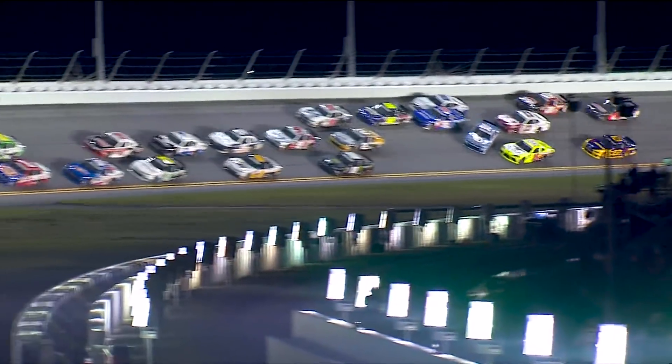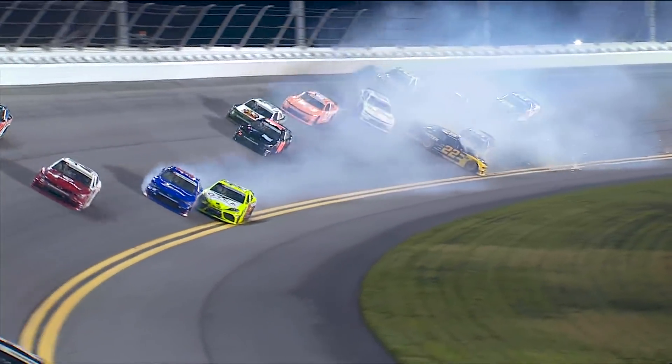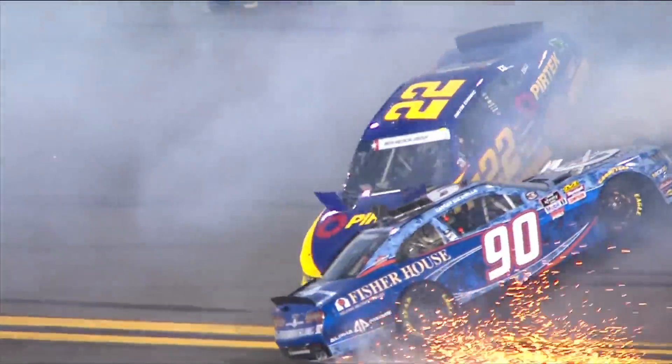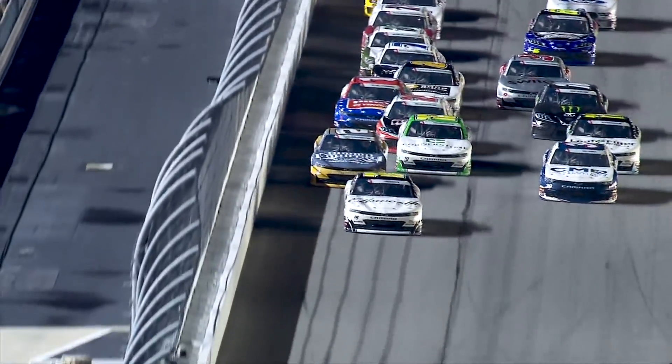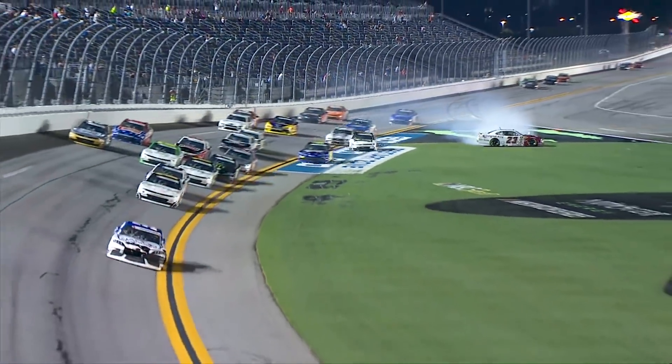And the caution is out early here at Daytona. Two-car crash collecting others. The 90 of Cesar Baccarella was involved, as well as the 07 of Ray Black Jr. What a huge block for the lead! Into the wall was Tyler Reddick.